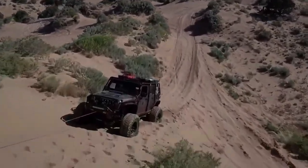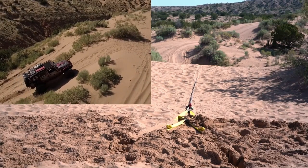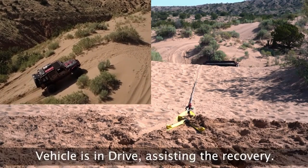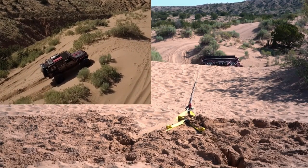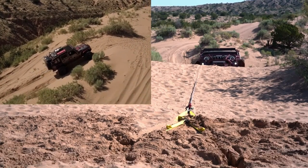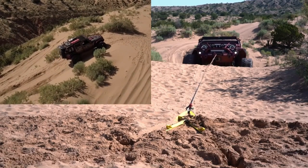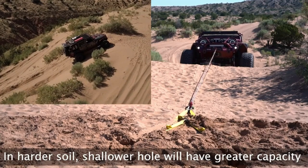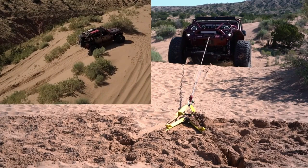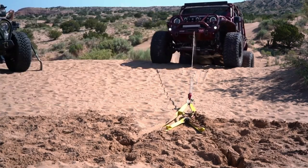Made from high-quality materials, it consists of a heavy-duty strap with multiple attachment points and a unique bury bag. To use the Dead Man Earth Anchor, you bury the bag in the ground and attach the strap to your vehicle. When the vehicle needs to be recovered, tension from a winch or recovery equipment pulls against the buried anchor, providing a secure point and preventing it from slipping during recovery.